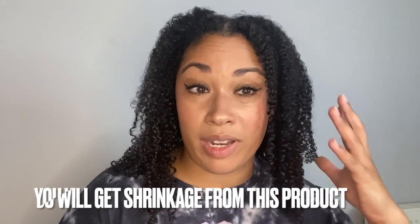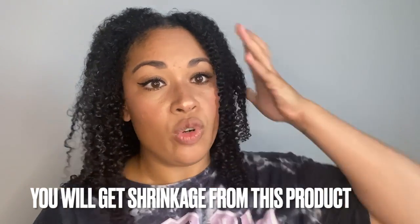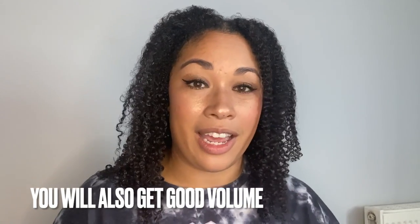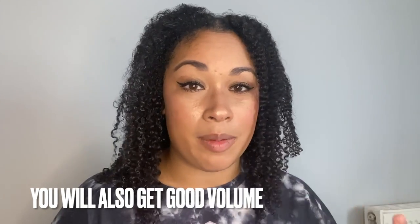Because it's lightweight and soaks in so well, the one thing to note with the Shea Moisture Curl Enhancing Smoothie is the shrinkage — it's quite significant. But shrinkage shows how healthy your natural hair is, and it also gives a lot of volume and bounce. I love having shrinkage. Some people prefer elongated curls, so that's just something to be aware of.